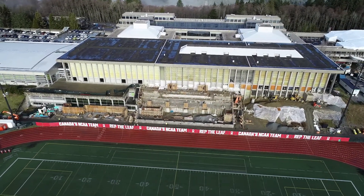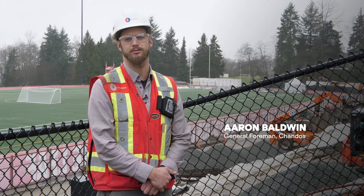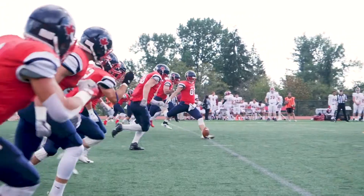Currently we're here looking at the SFU stadium project. Once completed, they will seat approximately 2,000 people to watch the teams play on the Terry Fox field.